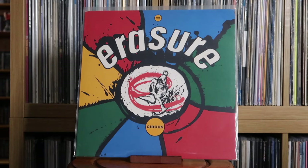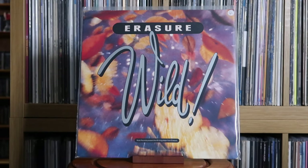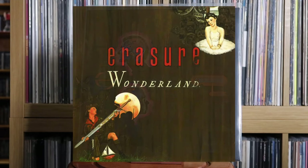Erasure: The Circus; The Innocents; Wild; Chorus. You might be wondering where's Wonderland, their debut — I did have it but swapped it out because I thought it was a pretty lackluster debut, if I'm being totally honest.